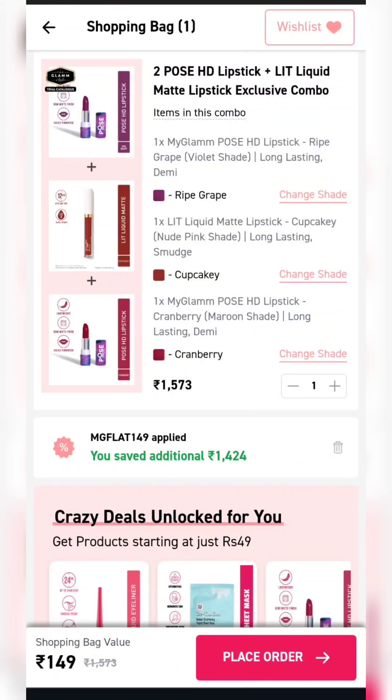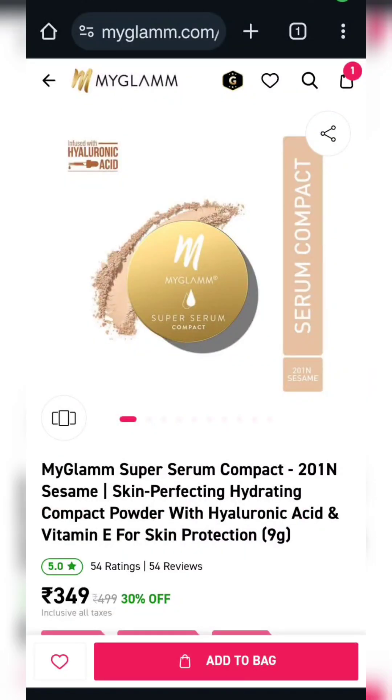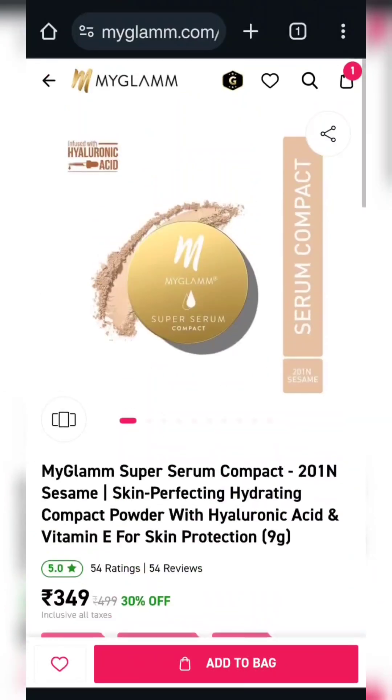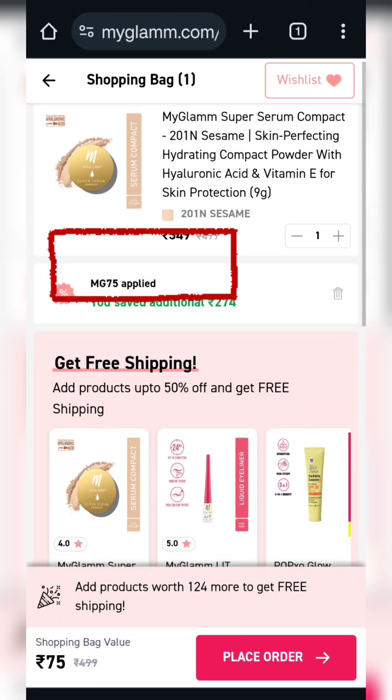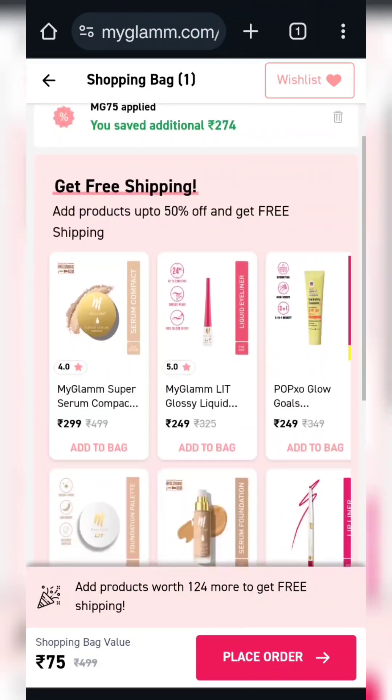Last time I had shared the offer. My subscriber asked me if there is an offer on Serum Compact — if there is an offer, please tell me. Today, this offer is available. You will apply this coupon code MGXOBY1.